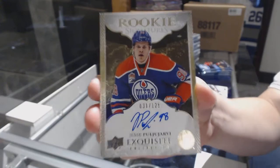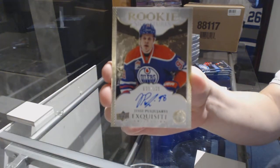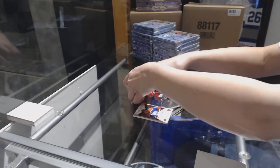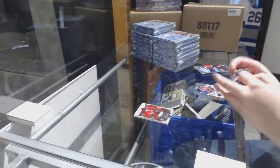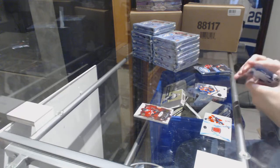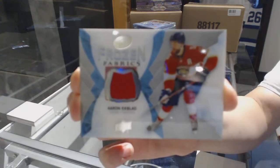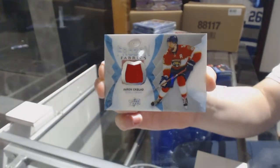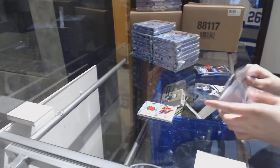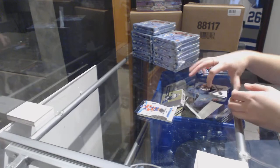The Ployarby. We've got a Frozen Fabrics jersey for the Florida Panthers — Aaron Ekblad. What a start! Number to 999, Matthew Benning, rookie for the Oilers.